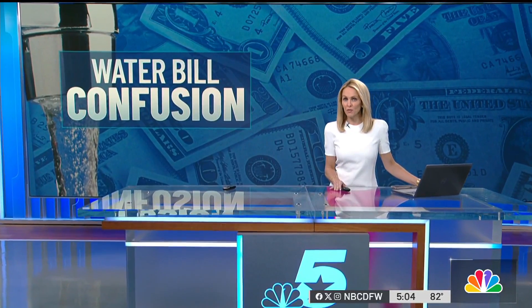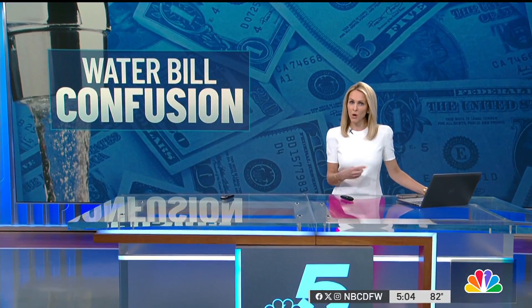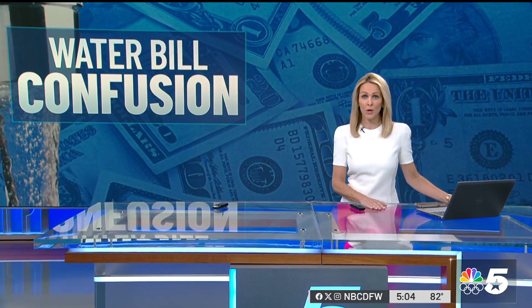Now to water bill confusion in the city of Dallas. Back in March, the city moved to a new online payment system called Dallas Go. Some people say they were never notified and now they're stuck trying to figure out how to pay their bills. NBC 5's Vince Sims has more.